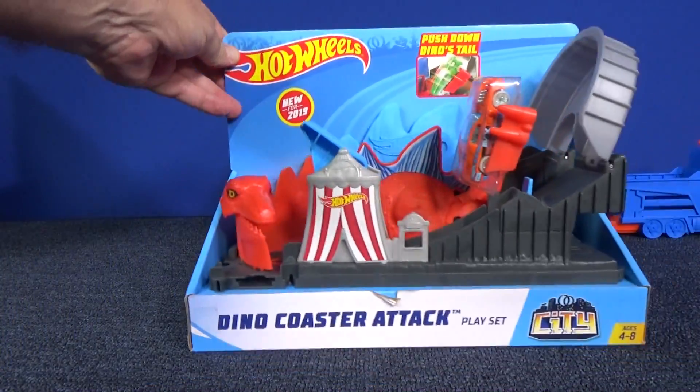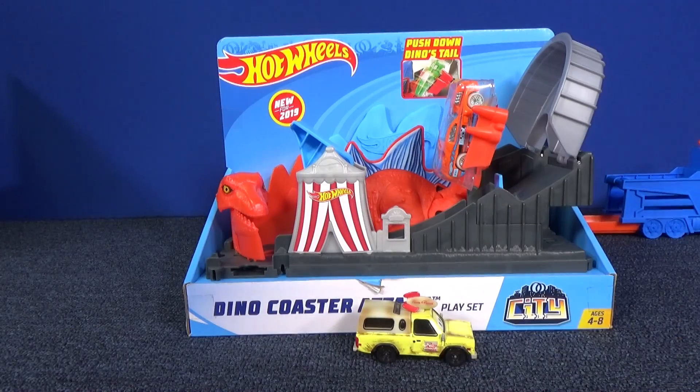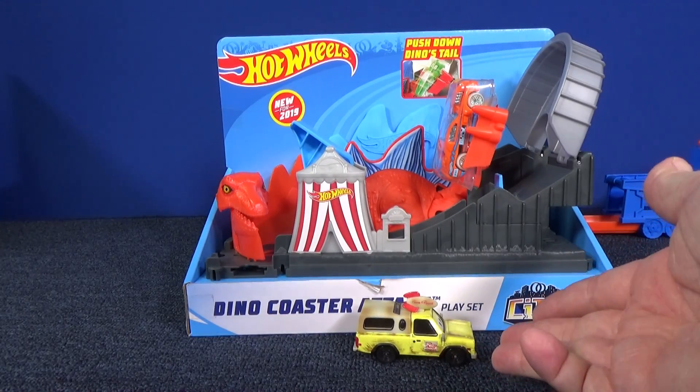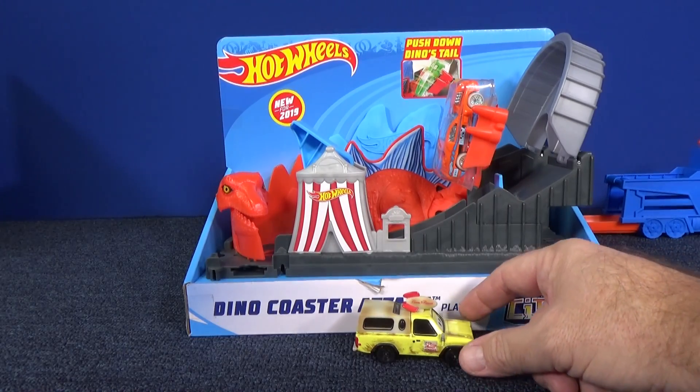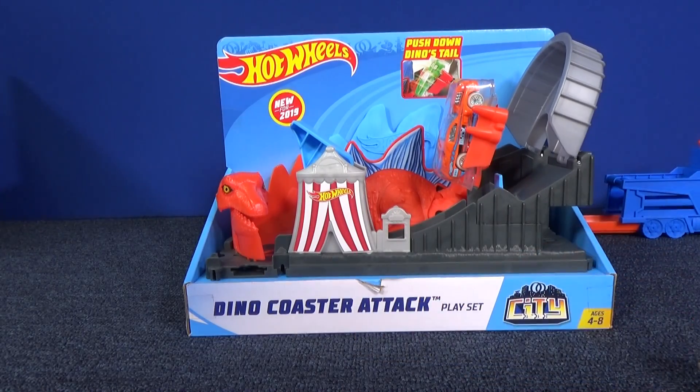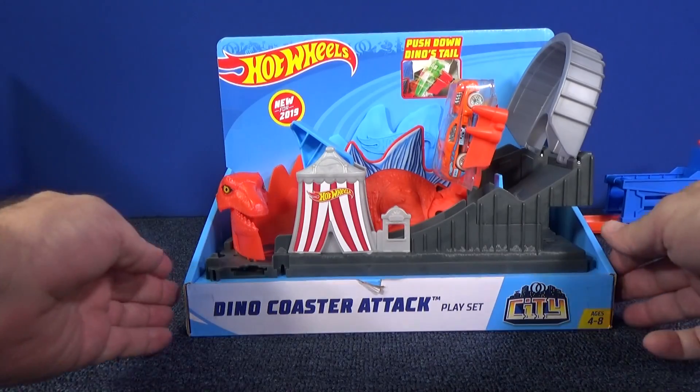In that video I hid Todd the Pizza Planet truck, so I'm gonna be hiding Todd again in this video. Let's see if you have fun finding him — he's gonna go away and come back later on.